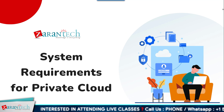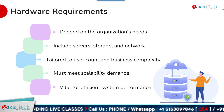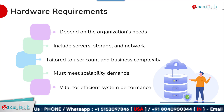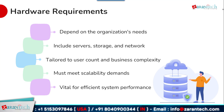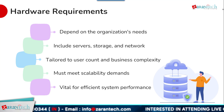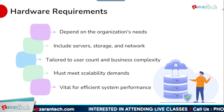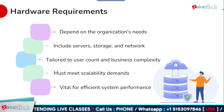To ensure optimal performance of SAP S4 HANA private cloud, it is critical to have the right hardware infrastructure. The specific hardware requirements depend on factors like the size of the organization, the number of users, and the complexity of business processes. The hardware setup must handle the demands of the system and support future scalability needs as the business grows. Key components include servers, storage systems, and networking equipment. Working with experienced infrastructure partners, organizations can define their ideal hardware stack tailored to their unique requirements.